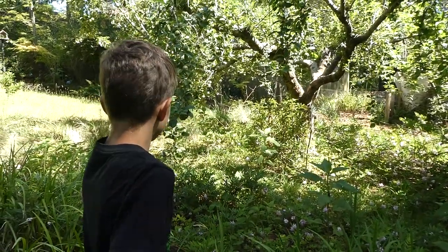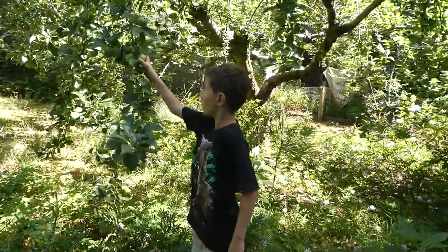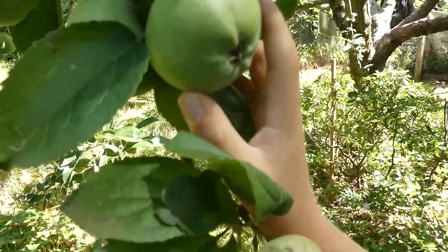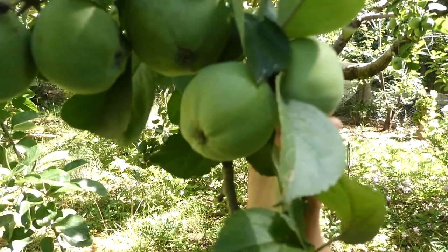Look where they are. This is one of the fruit they've been eating — it's an apple.